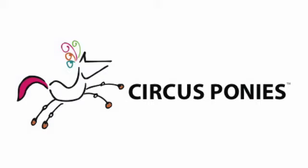Just Circus Ponies Notebook from CircusPonies.com. Circus Ponies Notebook? Yeah, it's software that helps Mac users like you and me get organized.